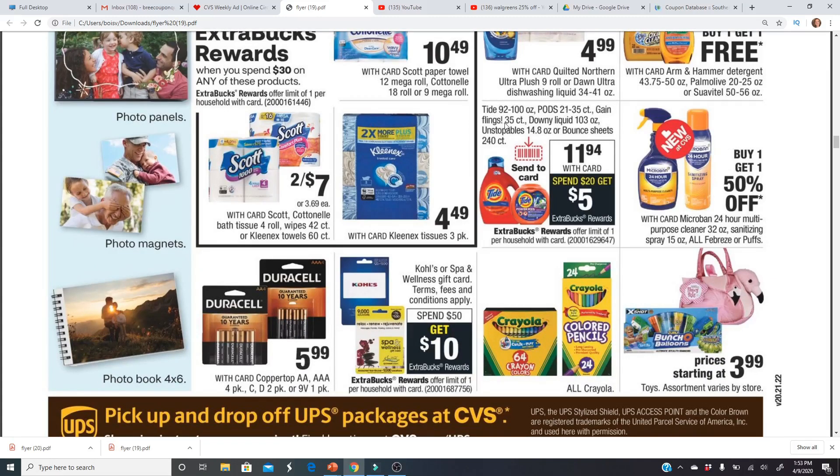The really large Tide, Tide Pods, Gain Flings, and Downy liquid are $11.94 with card. When you spend $20 you get a digital coupon back — great since my printer is still broken. If you pick up any two of those items your total would be $23.88. Using two $2 off coupons — one sent to card and one from the P&G insert or PGeveryday.com — you'd pay $19.88 and get back the $5 Extra Buck, making final cost $7.44 each.